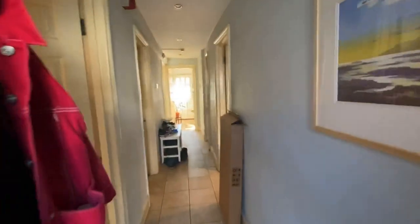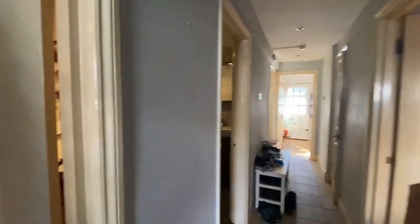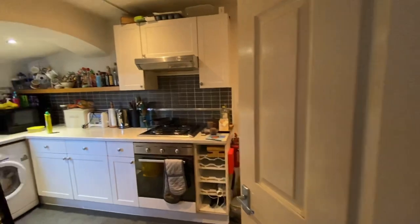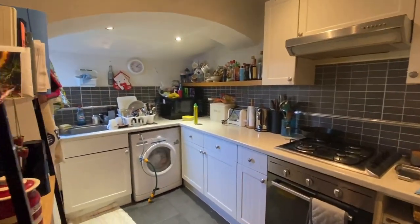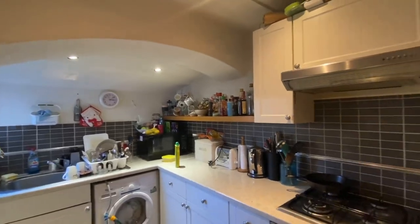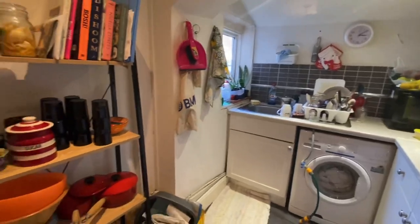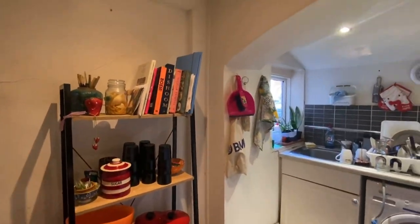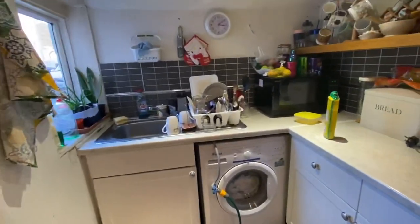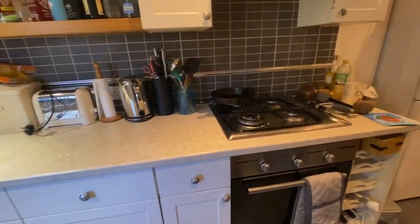As we enter the flat, we are greeted by this hallway here. Immediately to our left is the kitchen area. Really cool period features with that touch of modernness to the kitchen, which is quite lovely. Plenty of storage space and lots of worktop space there for you to work on.